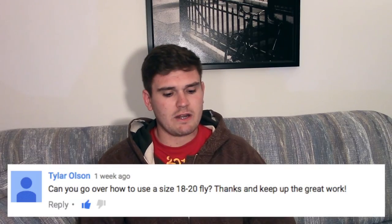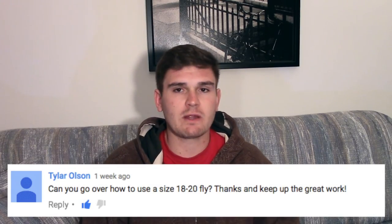Next question from Tyler Olson: 'Can you go over how to use a size 18 to 20 fly?' Using an 18 to 20 fly is actually fairly easy. These small flies are usually tied as midges or chironomids — sizes meant to represent small insects. They're generally used during wintertime, which is usually the only active hatch period, though some stonefly variants also hatch then. Size 18 to 20 flies are usually fished subsurface, but they do make dry fly patterns that size.